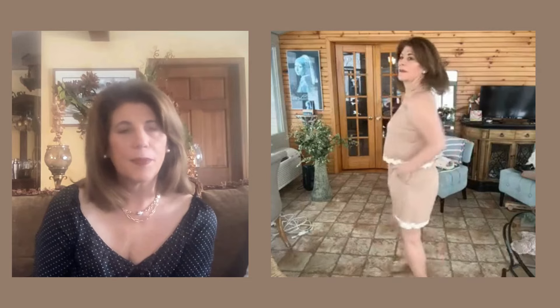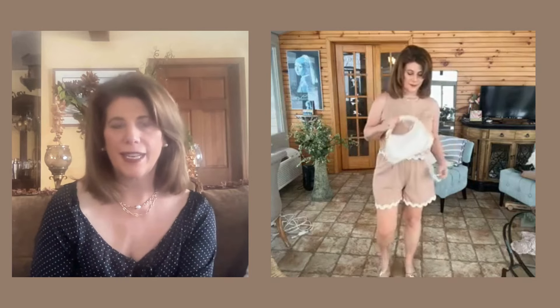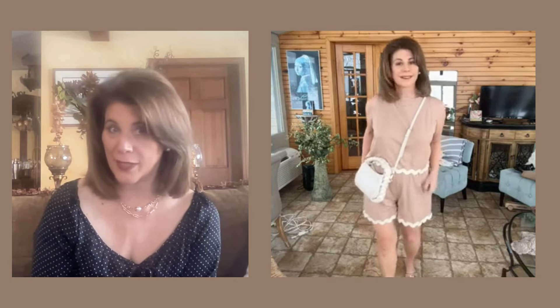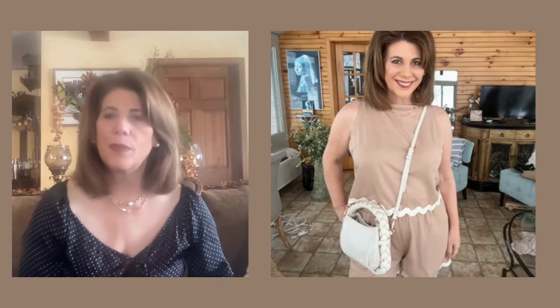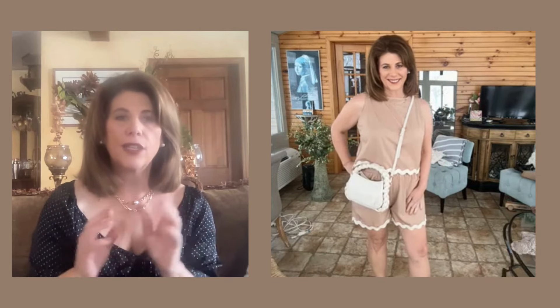This is the two-piece set I'm working with today. It's by Pretty Garden and it features a tank top and a pair of shorts. The trim on the end is called rickrack — that's what my grandmother used to call it, and she was a big fan. Grandma would be happy to know that rickrack is back. I purchased this in a beautiful beige with a cream trim, and I was really glad I did because I have a lot of beige things in my wardrobe already, so I was able to mix and match a lot of things.